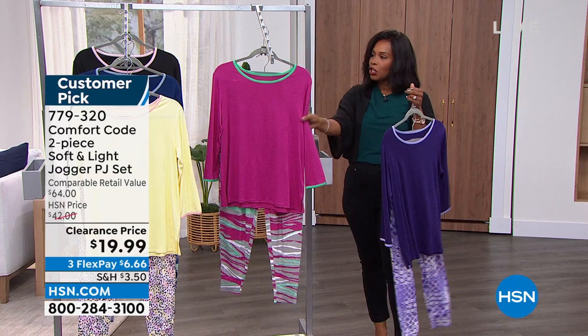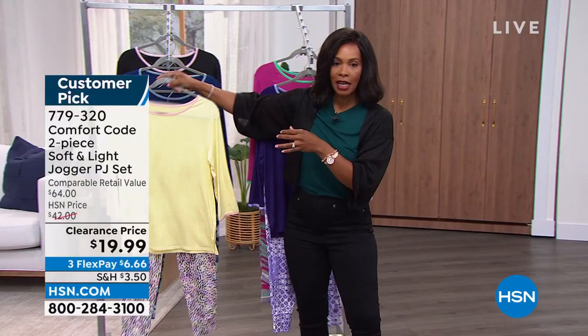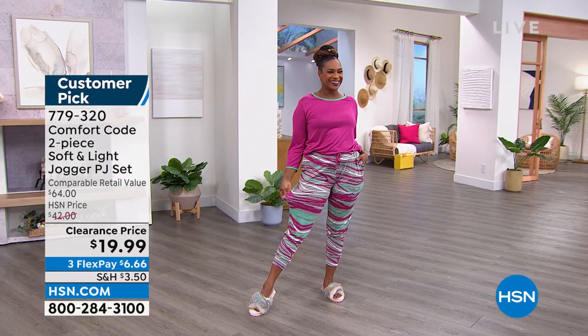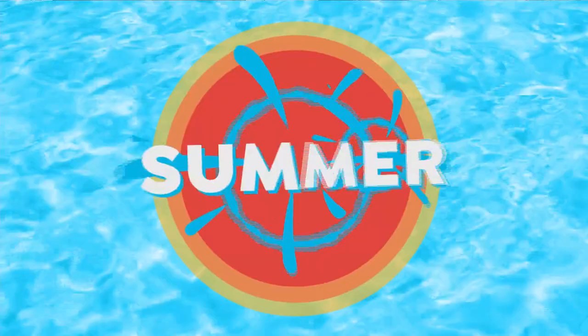We have it in magenta in this textured animal print. Most of the time when we see animal print it's black and white, but Comfort Code did it brighter. So that's your magenta. There's also yellow dot, blue depths which is more of a butterfly print, and black and white. You're going to see it on Selah — she looks amazing and super comfy. Comfort is key. If you don't want to wait, it's item 779-320.